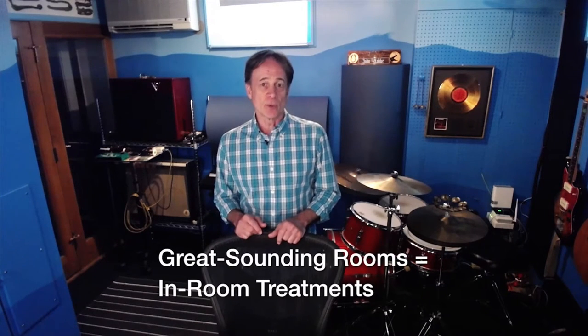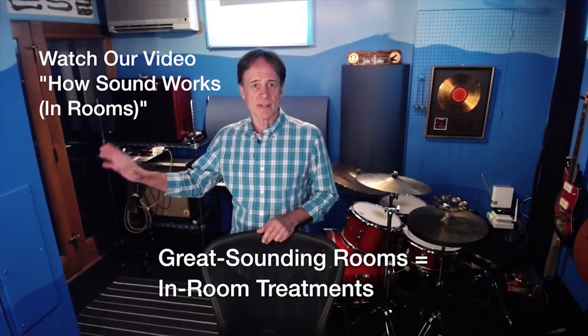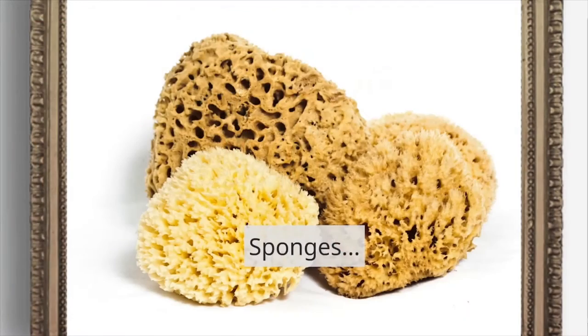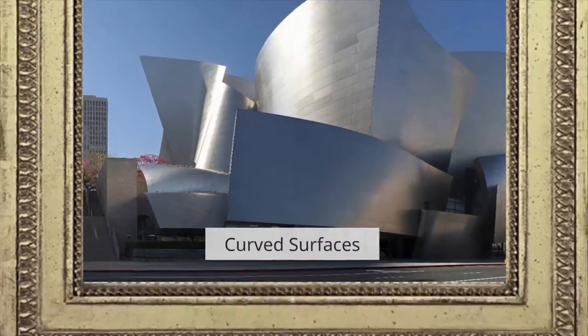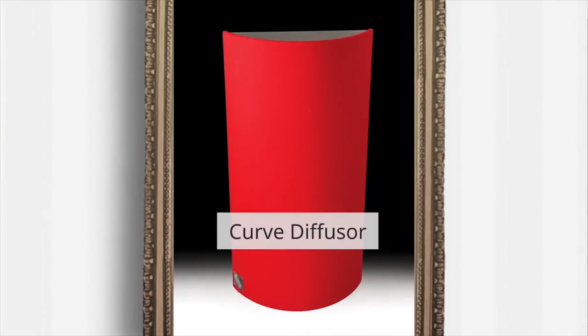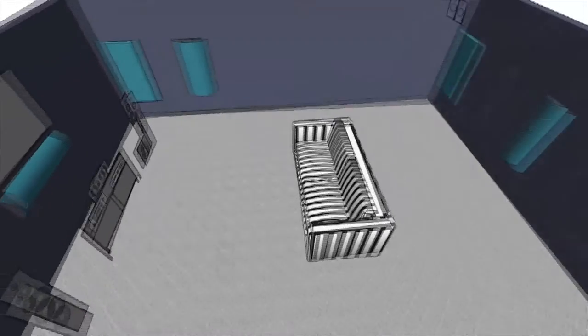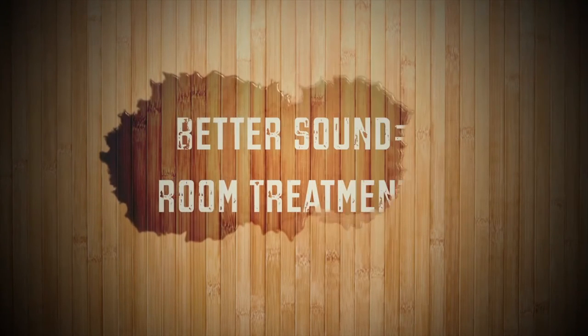That covers less noise — what about better sound? For great sounding rooms, we need treatment panels inside the room to turn hard flat surfaces like ceilings and walls into sponges and curved surfaces. Sponges reduce sound energy — they're called absorbers. Curved surfaces spread out sound energy — they're called diffusers. The goal is smooth sound everywhere in your room, and that's exactly what our absorber and diffuser panels do. Remember: less noise means soundproofing, better sound means room treatments.